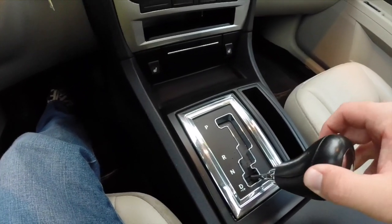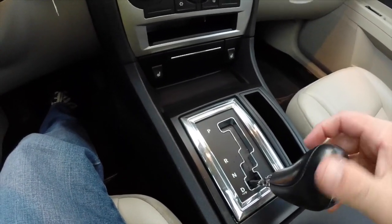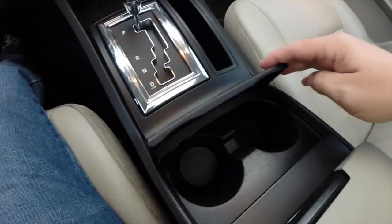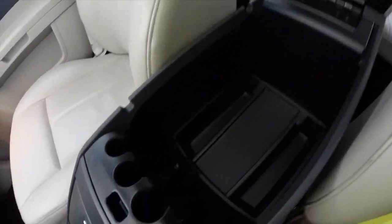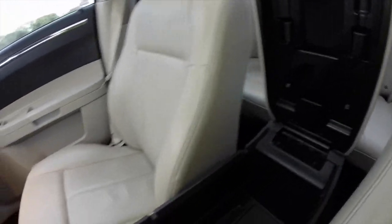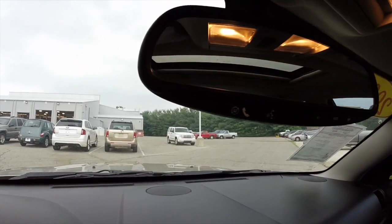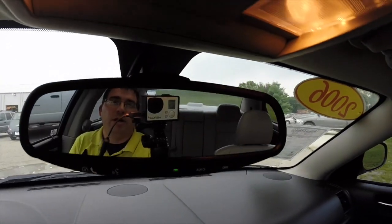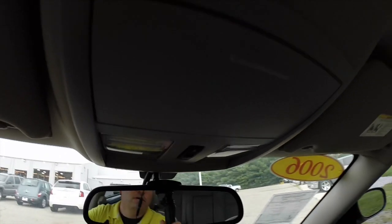The five-speed auto stick: flip to the right to upshift, flip to the left to downshift. Cup holders in the front console. There's generous storage in the center armrest with coin holders and multiple storage trays. This vehicle is equipped with Uconnect access via the controls on the rearview mirror with an integrated microphone above. Overhead controls for your sunroof and a sunglasses holder.